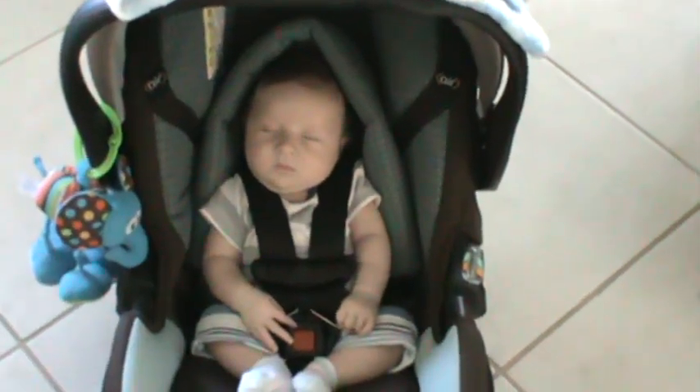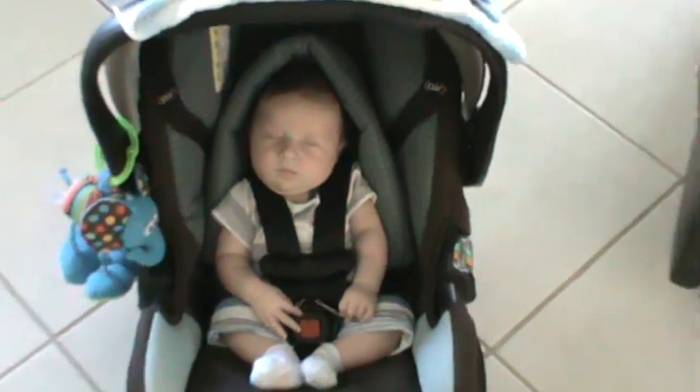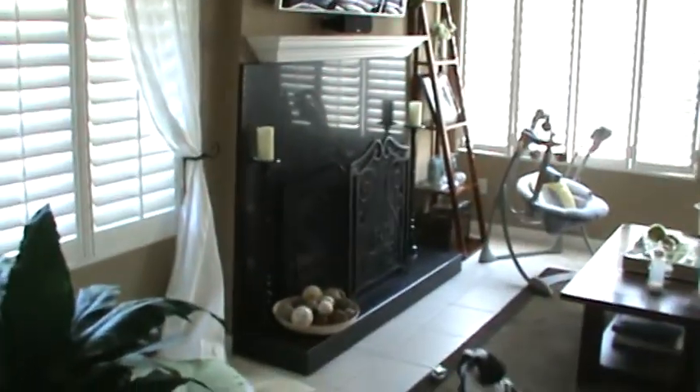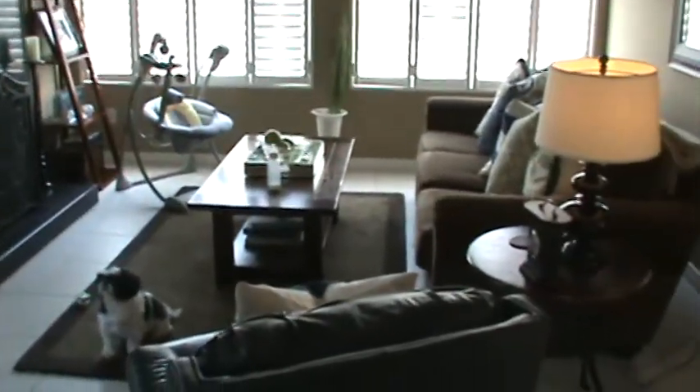Say hi. Is that Matzobo? We're back to sleep. So here's the front entrance — we just came in. Here's the family room. Baby swing — we've been taken over by baby.